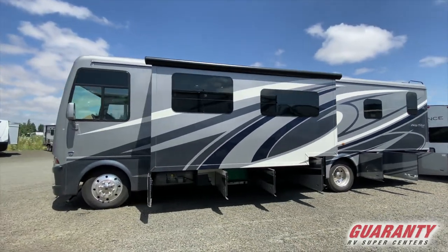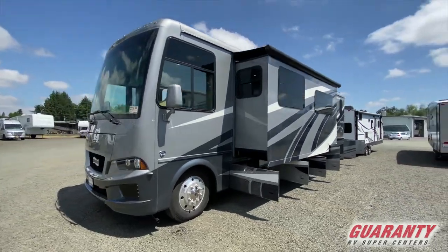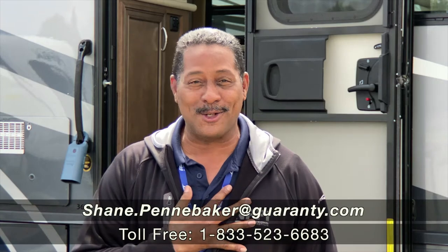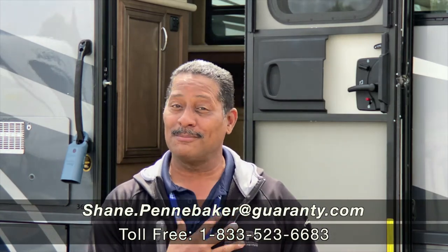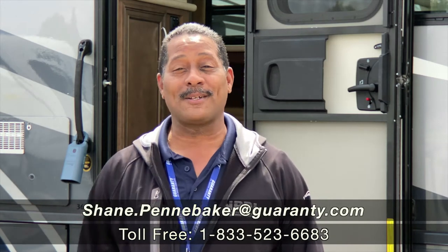You deserve this coach — it's gorgeous. You worked hard all your life, why not treat yourself to a good quality product? Newmar makes an outstanding product and we offer it right here at Guaranty. Come on down to see Shane the Shark Man — we'll talk, have lunch, discuss the coach, and get you inside one of these. It's the safest way to travel nowadays. Thanks, folks.